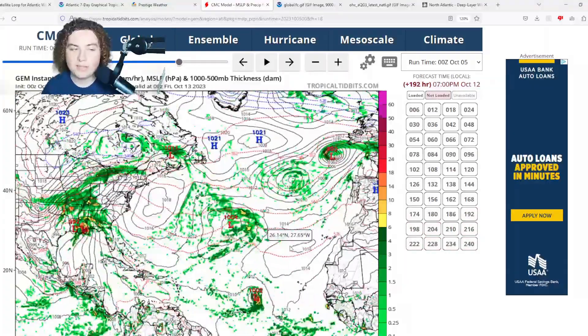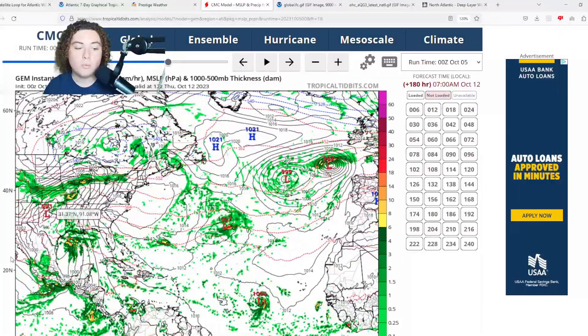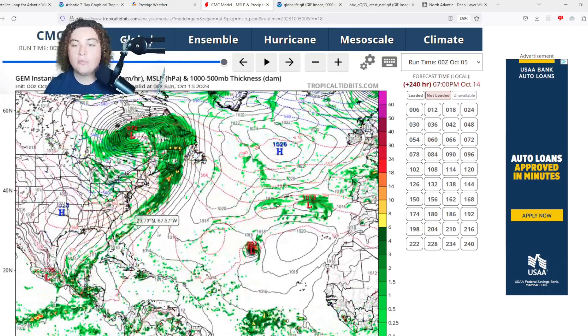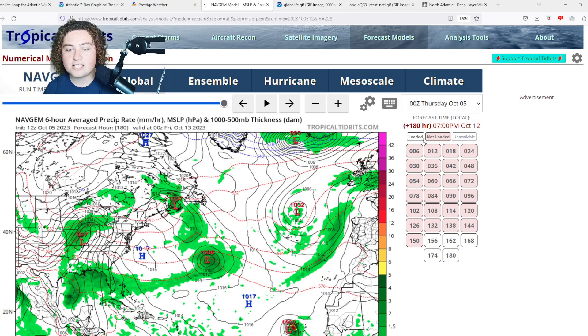The CMC also has the area of interest in the main development region potentially strengthening into a hurricane — that's pretty interesting. Meanwhile, the CMC shows potential development in the western Gulf of Mexico making landfall potentially as a tropical storm in Louisiana. Honestly, I think Florida is a more probable landfall position, primarily because of the trough and synoptics associated with that, but it's definitely something we need to monitor.